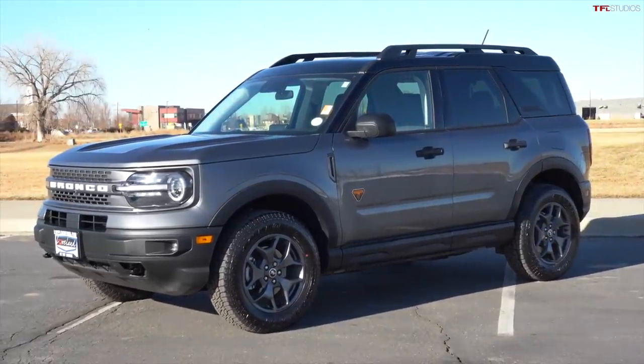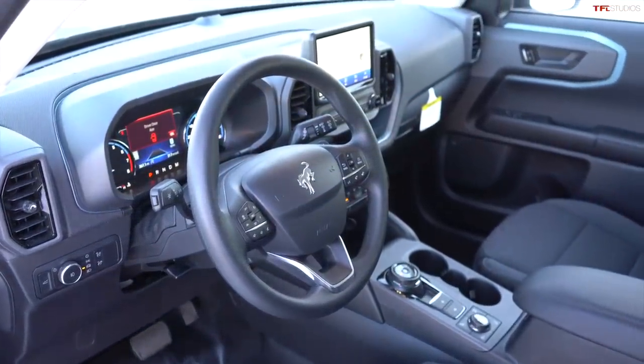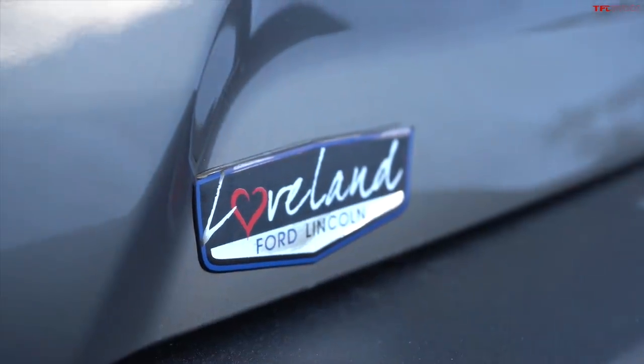In this video Tommy's behind the camera. We're going to give you a walk around, show you what's under the hood, and take a look inside. First of all, I want to thank our friends here at Loveland Ford who lent us this car to take for a ride and show it to you.